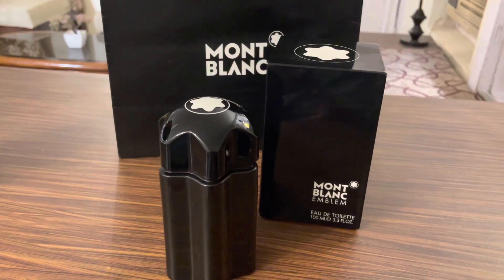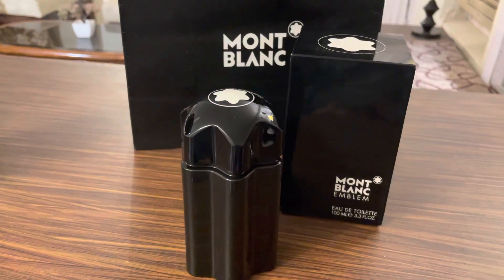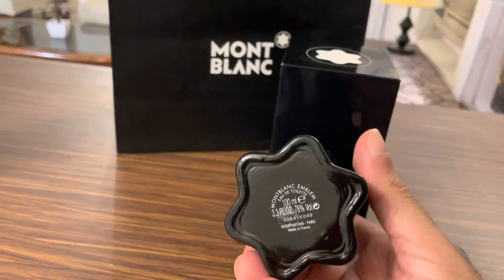It is a very aromatic and spicy fragrance. You get notes like violet, grapefruit, cinnamon, and tonka beans. The nose behind this fragrance was Sonia Constant.